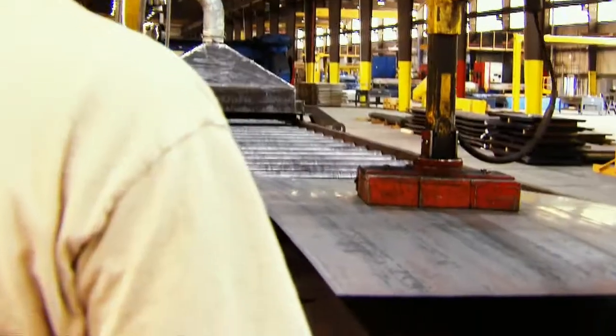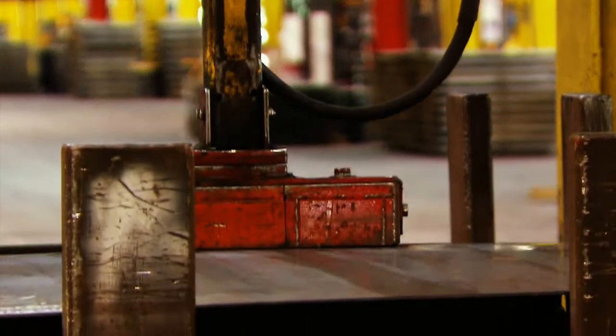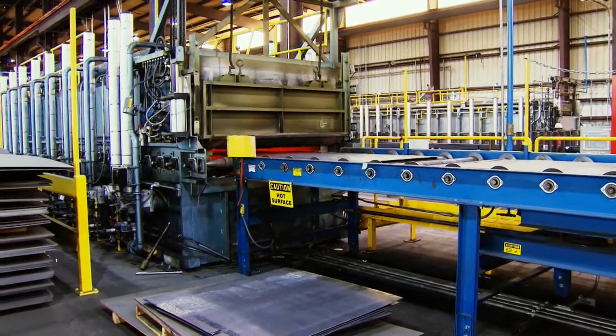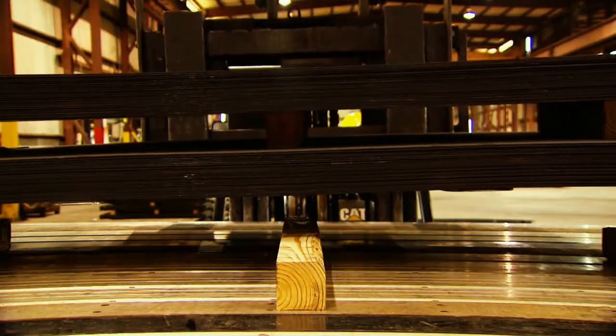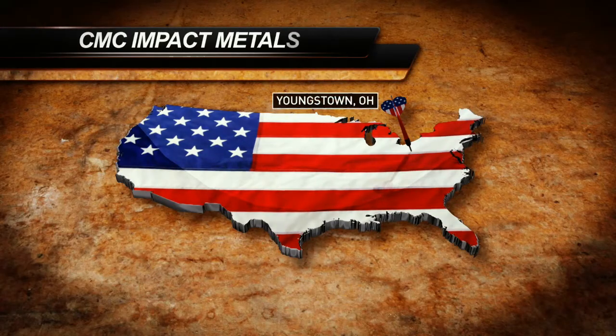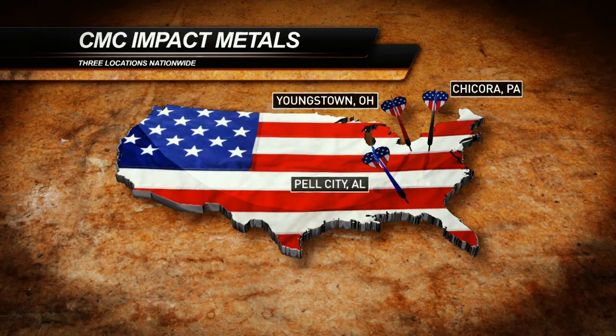We also offer custom sizes — something a little different than the standard size availability of others. Collaborate with CMC Impact Metals to custom engineer sizes that minimize your production scrap. Our multiple plant locations create a built-in redundancy unique in the heat-treated products market.